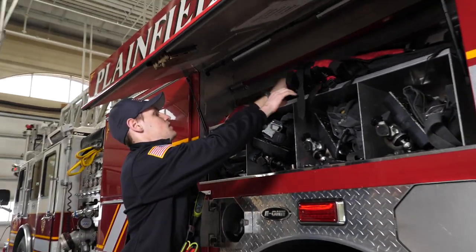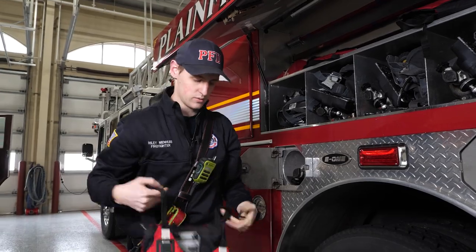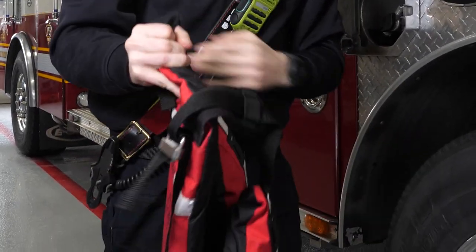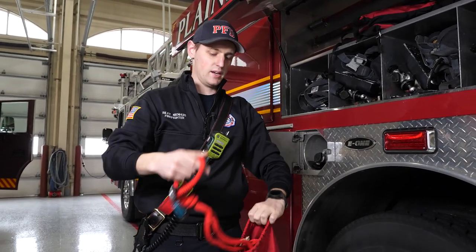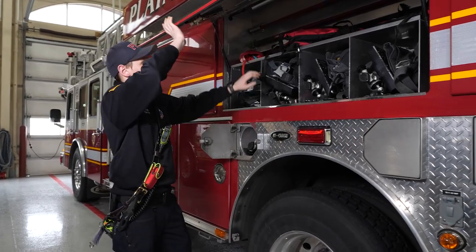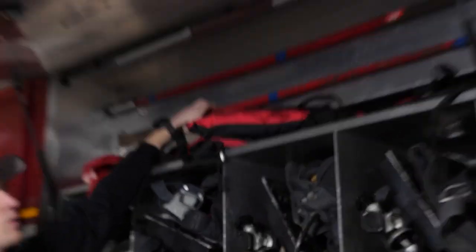We've got life jackets. If this truck responds to a water rescue emergency, all of our personnel while we're on scene have to wear life jackets. We have a throw rope — we can grab this line and throw this bag to a victim in the water. And then we have some general picks up here if we need to pry into a floor or maybe concrete.